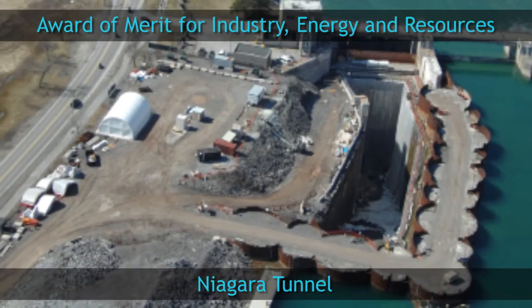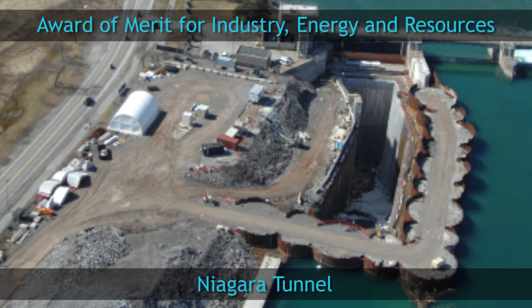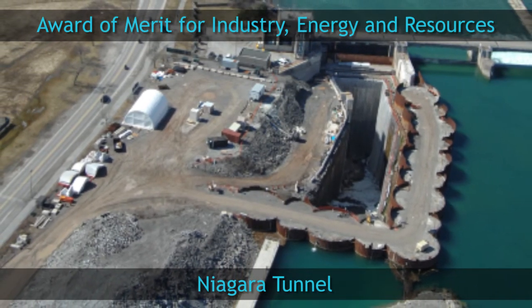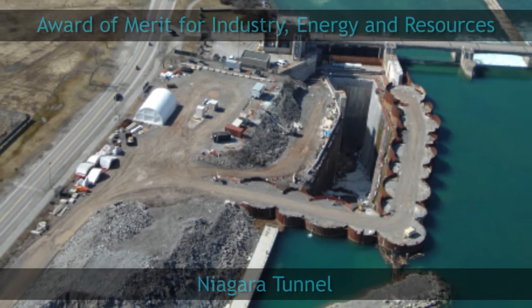In compliance with Ontario's long-term energy strategy, the Niagara Tunnel will now provide a clean, renewable, and reliable source of energy to Ontarians for the next 100 years.